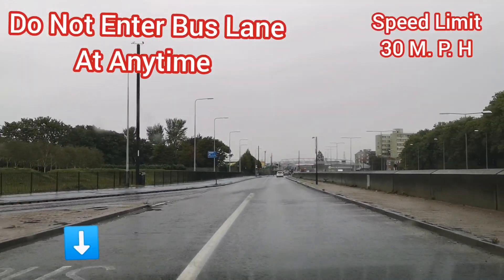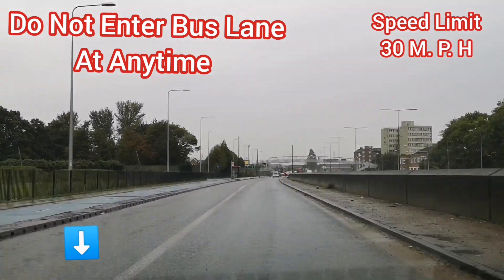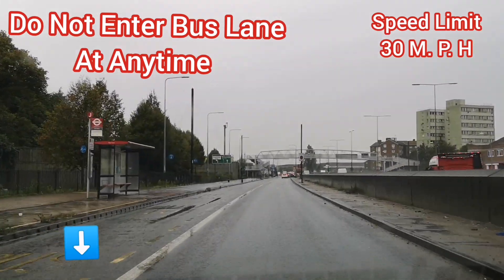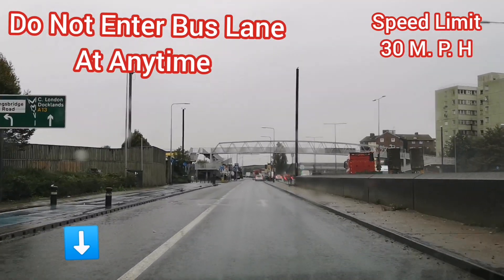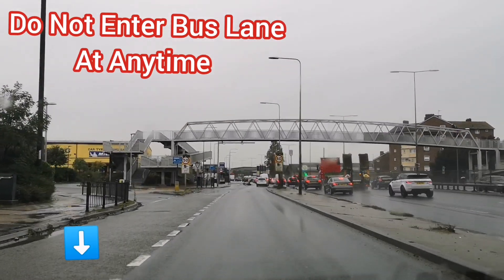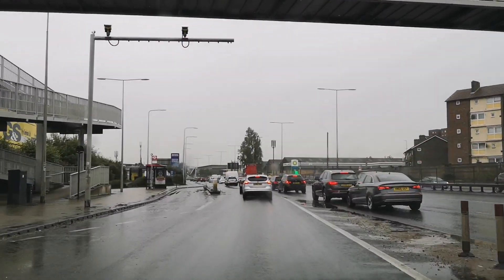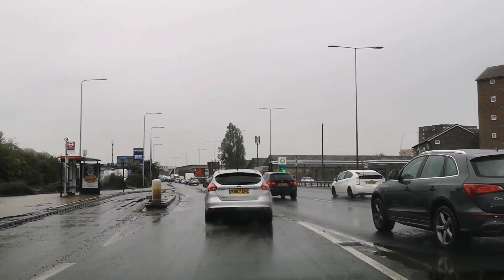Still 30 miles per hour — in 1000 feet, keep right. Follow signs for East London, Docklands. So please don't go over 30 miles per hour until we pass here — a bit further down. Keep right. You can see the slip road is quite long, so you just have to see how you're going along there.